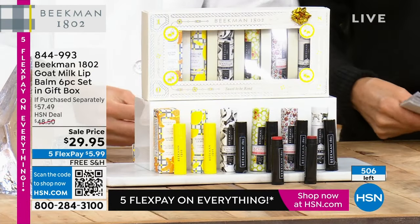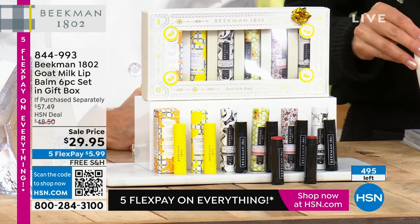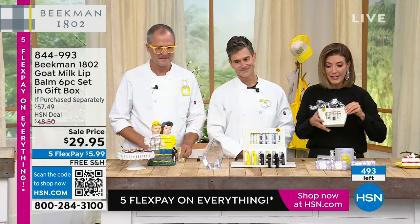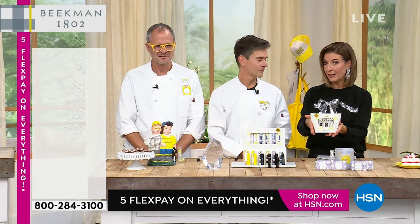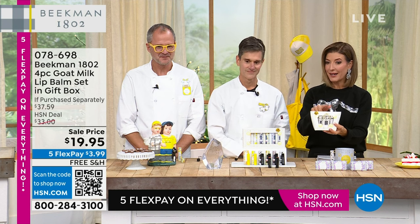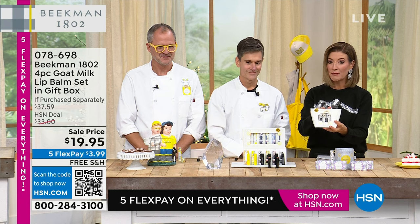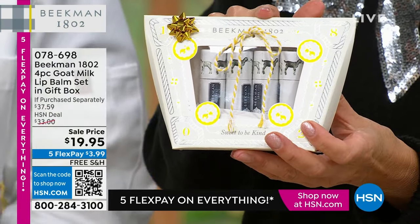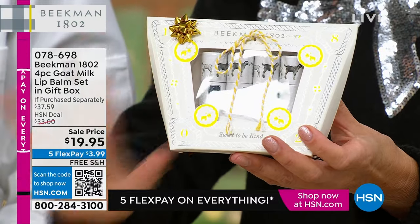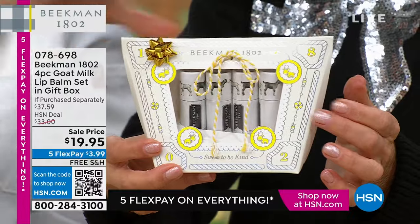They built this business from the bottom up and they are loving every minute watching how many neighbors give the gift of Beekman. Now for those of you that don't get in on the six-piece set, I have a consolation prize — it's still an amazing buy. We do have the four-pack for $19.95. Under $20, still on five flex pay, still on free shipping. And we have quite a few different choices in the four-pack.